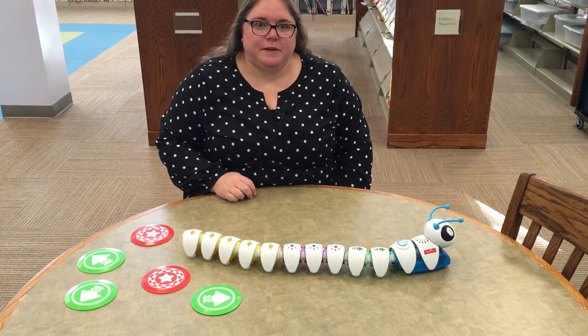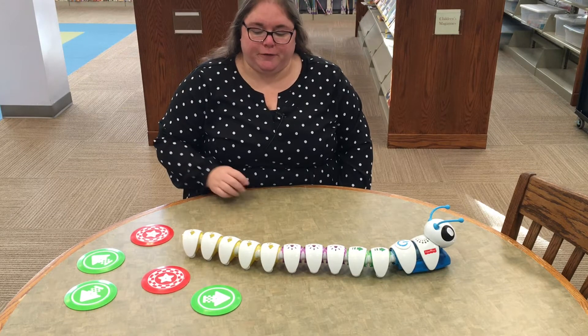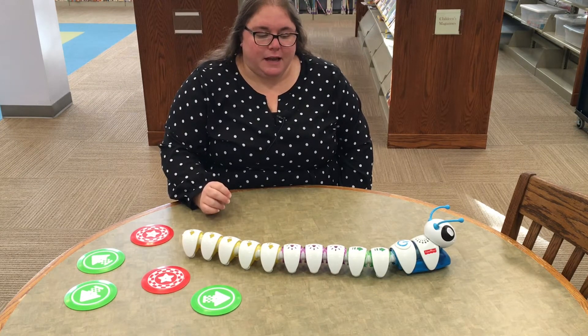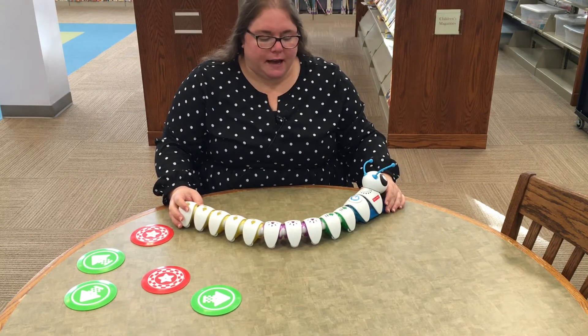Hello everybody and welcome to STEAM Night. Tonight's STEAM Night is going to talk about another fun activity we have available in the Makerspace. This is one of our Codepillars — we have three of them — that can teach our youngest learners how to code.